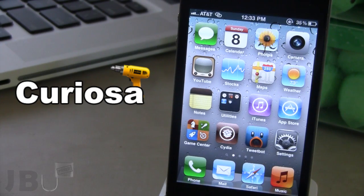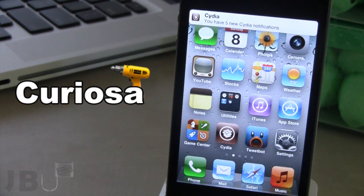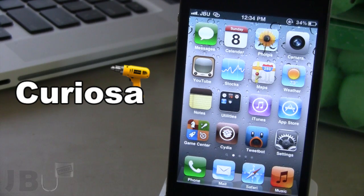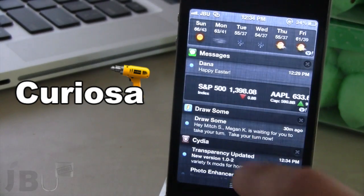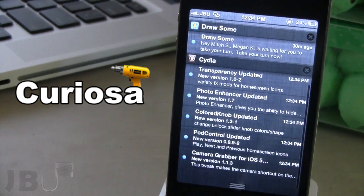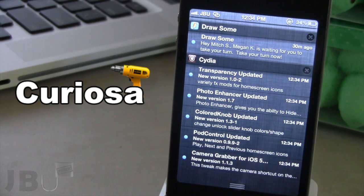Let's go ahead and show you a preview. You can see here at the top of my device a banner notification that says I have five new Cydia notifications — all of these are upgrades to pre-existing Cydia tweaks. It is fully integrated right into the iOS 5 notification center, so if you bring down your notification center, you will see Cydia at the top with all the upgraded tweaks listed underneath.